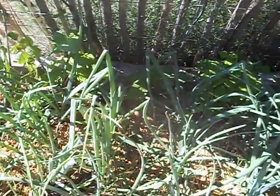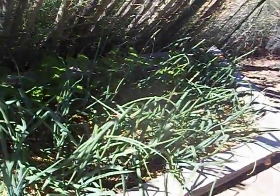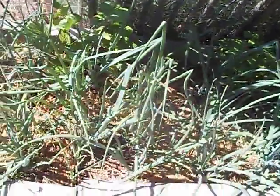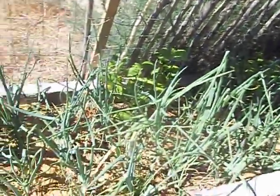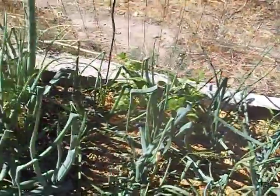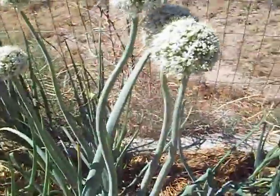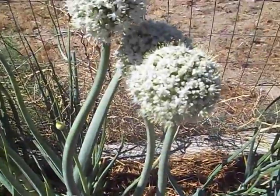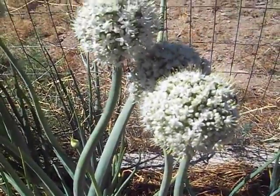This is a short video about the pole beans and green onions. I'm having to give them actual shade to keep the poor things alive. Yesterday there were bees visiting the onion blooms; today there are flies and butterflies on them.